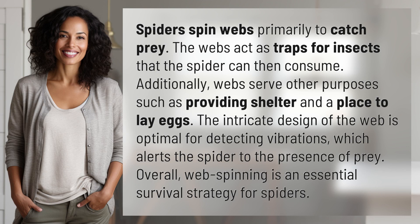Spiders spin webs primarily to catch prey. The webs act as traps for insects that the spider can then consume. Additionally, webs serve other purposes such as providing shelter and a place to lay eggs.